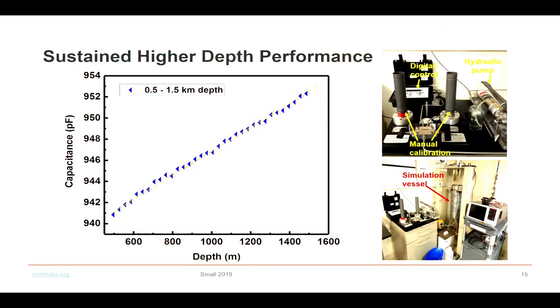We have a Red Sea Research Center that is well equipped and can simulate the exact pressure experienced at 2 kilometer depth or even 1.5 kilometer depth. We used our pressure sensor, and every time it went down, we could see the capacitance going up — because of the pressure, the two plates were getting closer. The system was functional for up to 4 weeks continuously, even at a depth of 1.5 kilometers.